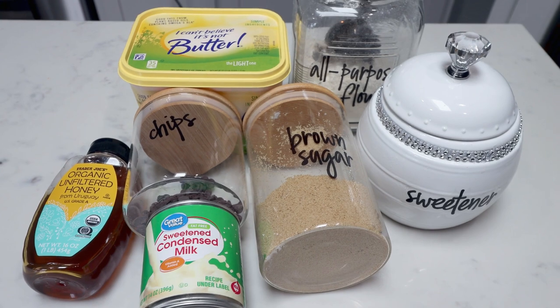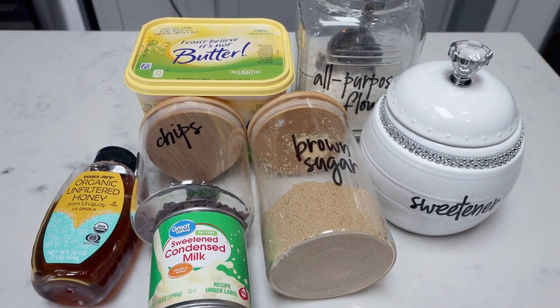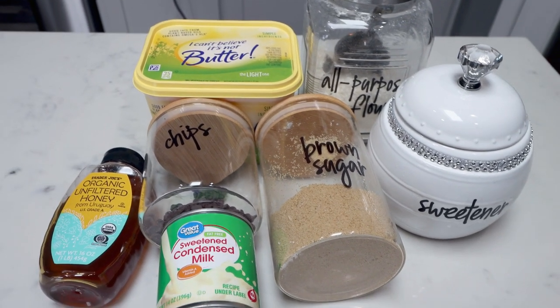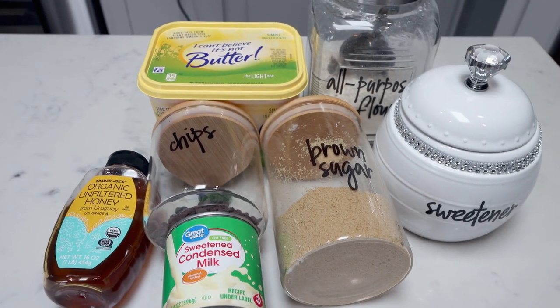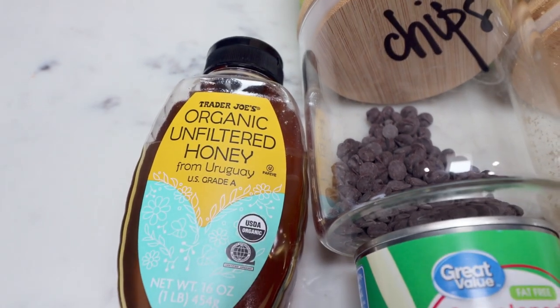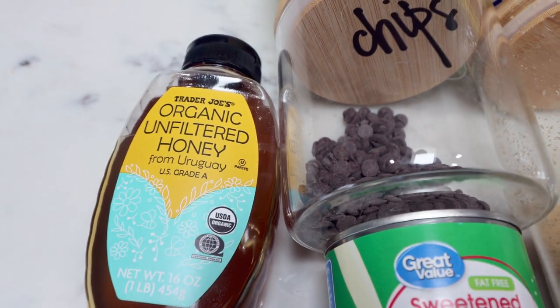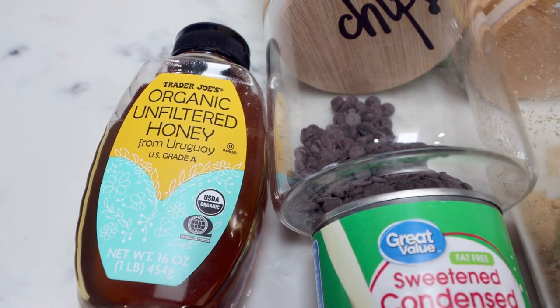For my sweet treat this week, I'm making chocolate caramel shortbread bars. I'm so excited — shortbread is one of my favorite types of cookies. We are making a WW calorie-friendly version. I'm using honey in place of corn syrup — I thought I had corn syrup but I don't, so I'm hoping honey will have the same effect, but corn syrup is what's called for in the recipe.